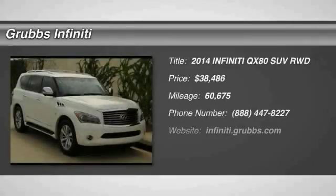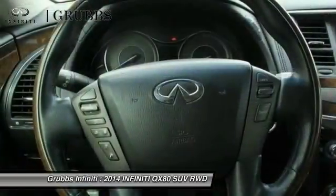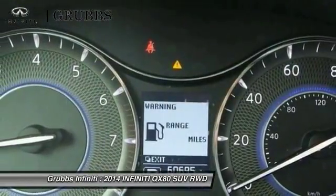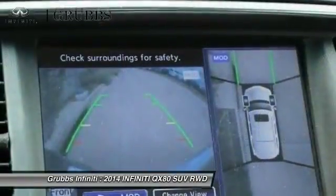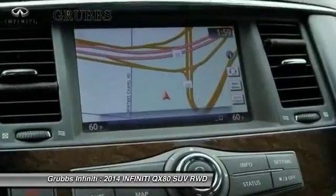Come test drive the 2014 Infiniti QX80. If you are in the market for a full-size luxury SUV with all the latest technology to make driving easier, look no further than the Infiniti QX80. It packs a strong engine, excellent manners, and a well-equipped cabin.